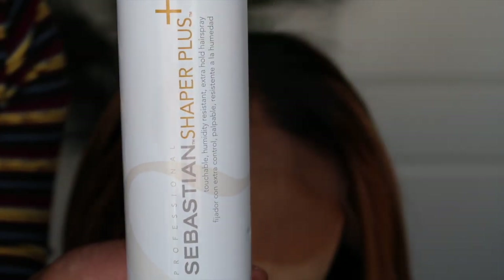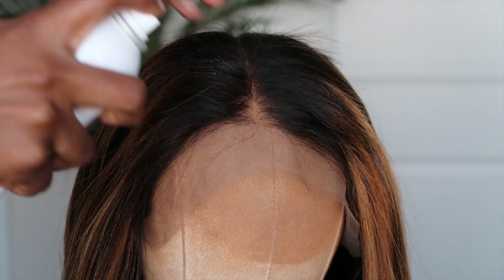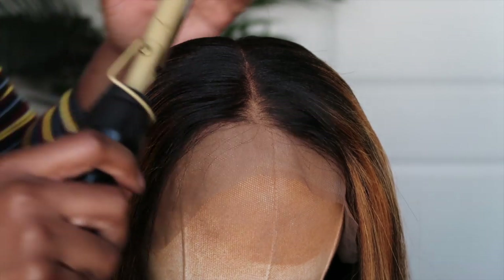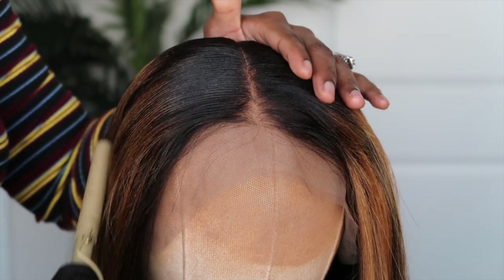Now I'm just spraying on the Sebastian Schaefer Holding Spray. I like to spray that around the edges and also the area near the part in order to flatten it out. Then I'm going to follow it up with my hot comb — this one I found at my local beauty supply store. So if you're looking for a good hot comb, you can most likely find it there, or simply go on Amazon.